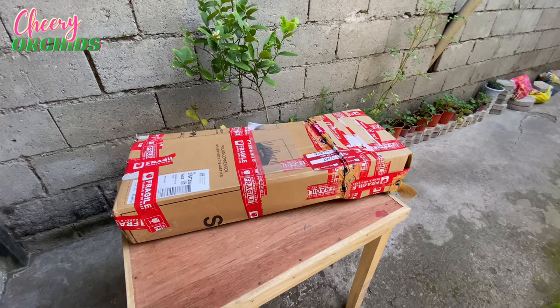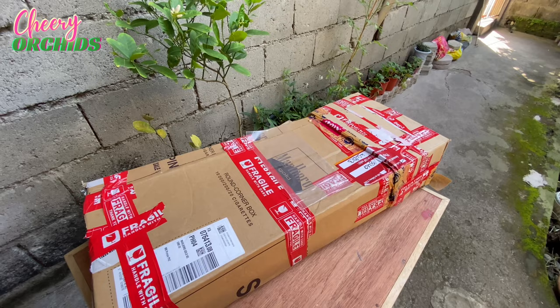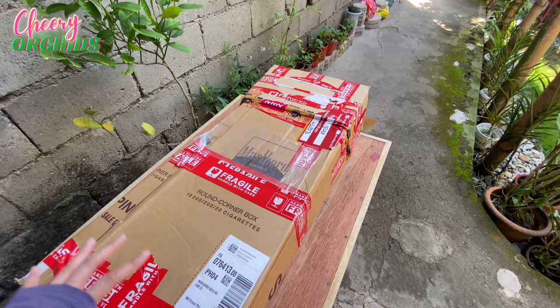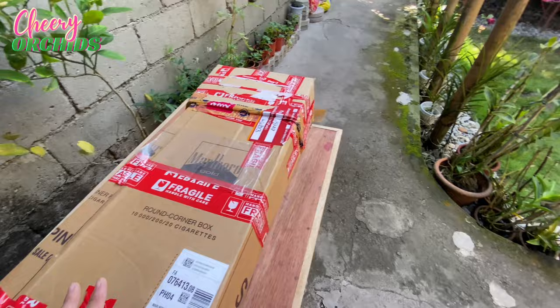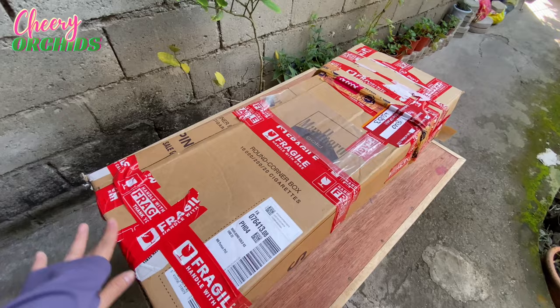I have a new box here. It is still part of my Valentine presents from my husband. These are flowering orchids and the box came after Valentine's Day. We agreed that instead of giving me cut flowers which can be expensive, I would rather receive live plants or live orchids which I can take care of, hopefully until we grow old.